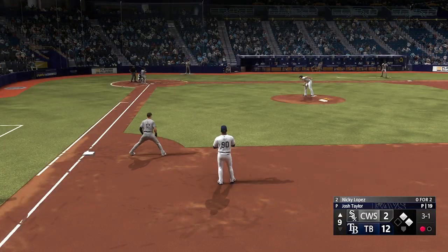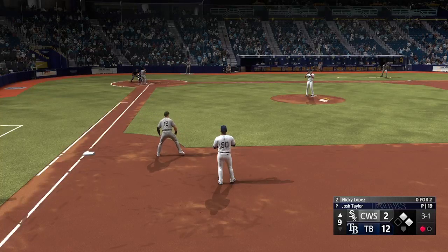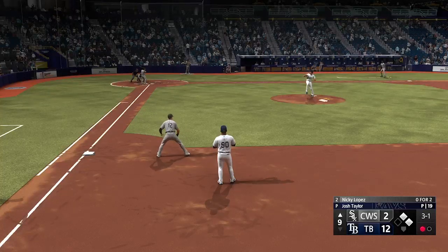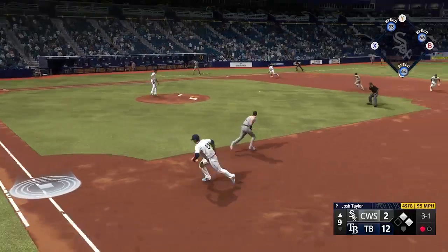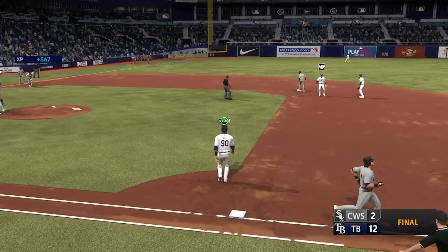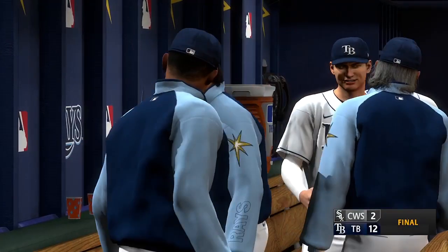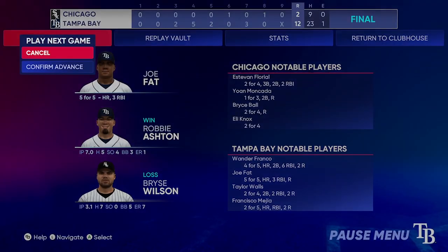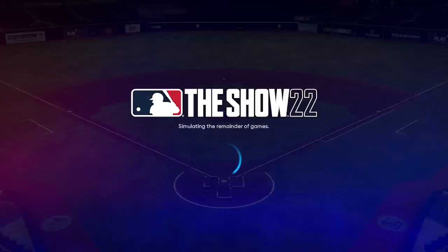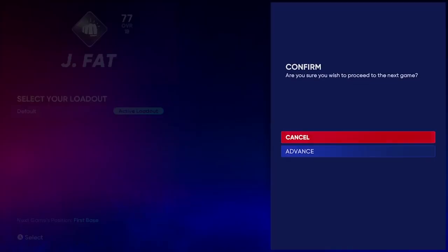First and second, one out — now the number two hitter, Nicky Lopez. Kicks and deals — rolled to short, could be two — steps on the bag for one, and that's a double play to end it. Well, this team is on such a roll — 20 wins in a row, tying the 2002 Oakland A's. I came a year after that streak and was able to play with a lot of those guys. I tell you what, there is some great energy when you're in an environment like that. You just want to keep on playing — you don't want to go home and leave the ballpark.